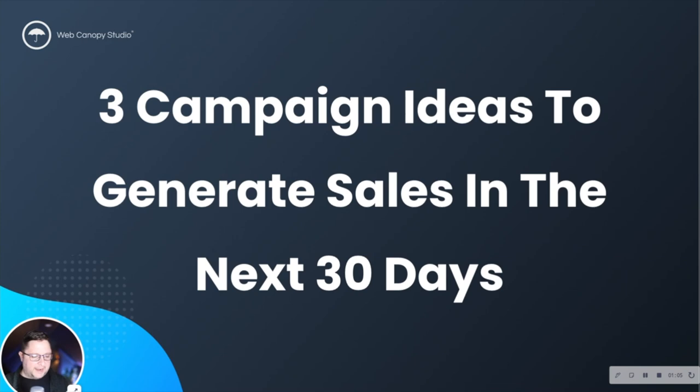I get asked about it a lot, so I wanted to record a session around these campaign ideas that will help you generate sales within the next 30 days. Our company does all of these at various levels. These are proven strategies I've learned from a number of experts in the field, and they're really good ways to help you grow and put a little bit more value into your pipeline.